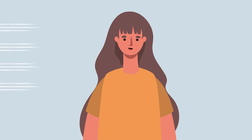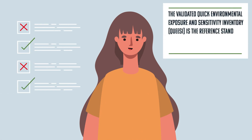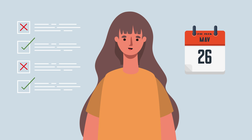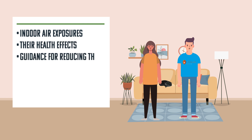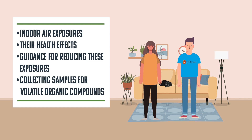Individuals completed a validated questionnaire measure to confirm their chemical intolerance before taking part in the study. A team led by a certified indoor environmental consultant then performed five home assessments over a six- to ten-month period. At visits, the team discussed indoor air exposures, their health effects, and provided guidance for reducing these exposures while also collecting samples for volatile organic compounds. Outcomes were compared with those from a similar number of households that did not receive an intervention.